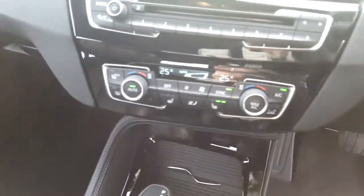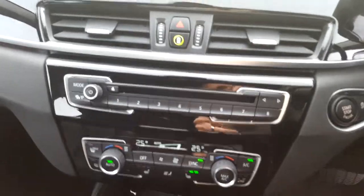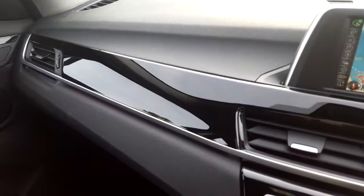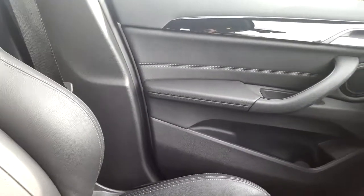Air conditioning, heated seats, CD player, DAB digital radio, BMW online services, satellite navigation, high gloss black trim and that black Dakota leather interior.